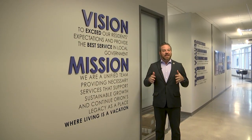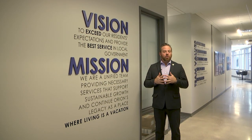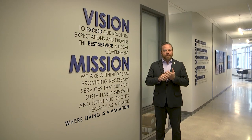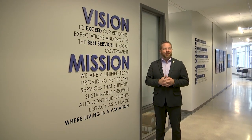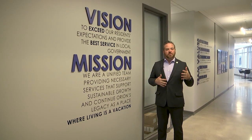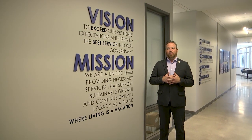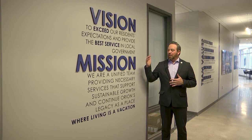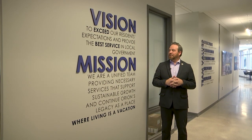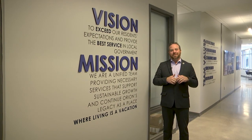Now we're back of house. This is an area that most of our residents probably won't see regularly, but this was really important to me on this project — to have a place for our employees to be able to step away from the counter and take a break. We never had that opportunity at our other facility. This back area is designed for our employees so we have room to move around and not be on top of each other. Our vision and our mission: our vision is to exceed our residents' expectations and provide the best service in local government. This is where that happens — this is the brains of the building back here.